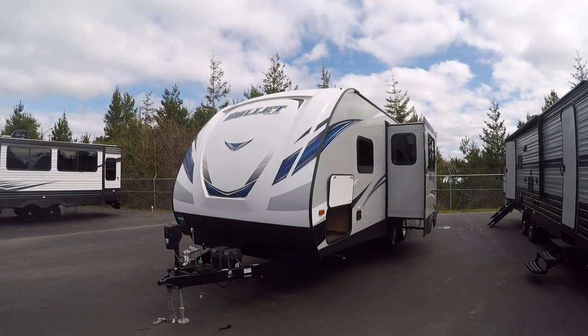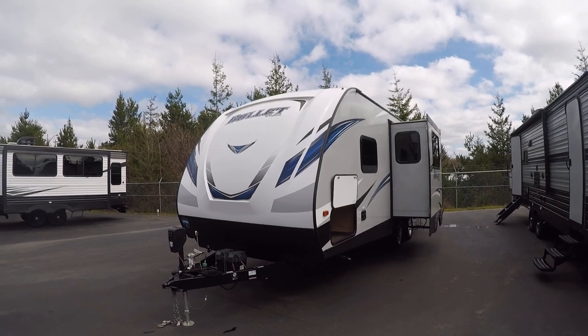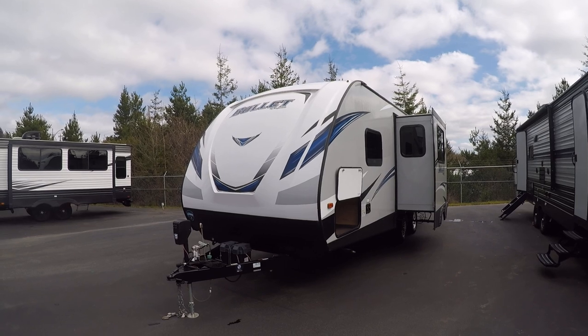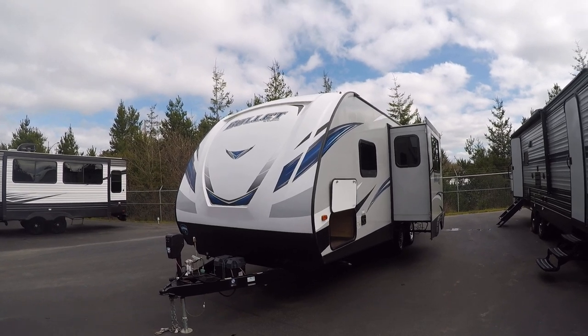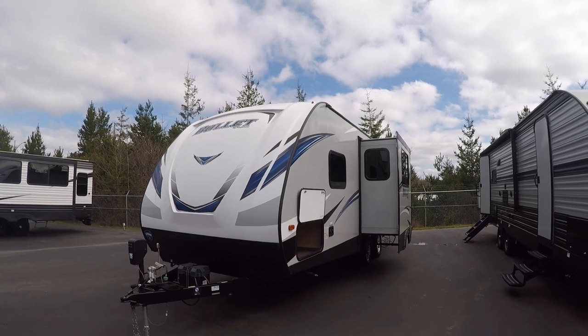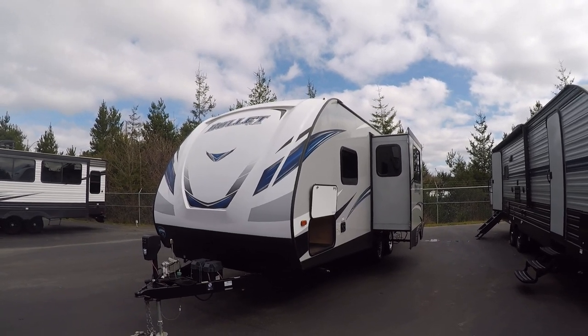This is Bob with Gibbs RV and today we're looking at a 2019 Keystone Bullitt, 212 RBS. It's a rear bath with slide ultralight travel trailer. These things tow like a dream. We bring them from Pendleton over here to Coos Bay on I-84 with the wind through that gorge highway. These things tow better than anything we sell.